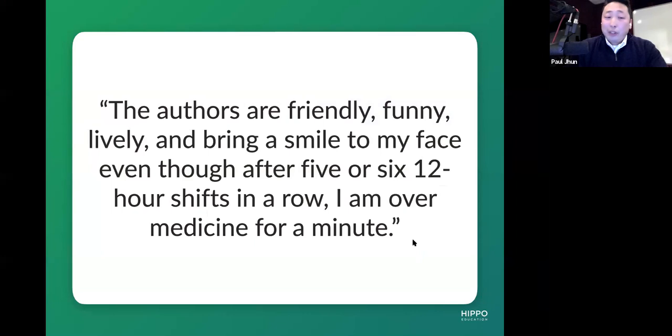Similar to what we did in the first half, instead of just talking through the product itself, I thought we should see it from the lens of actual users from our annual surveys. The actual feedback we get from listeners: 'The authors are friendly, funny, lively, and bring a smile to my face, even though after five or six, 12-hour shifts in a row, I'm over medicine for a minute.' That's the reality we have. That's why there's an intentional design to how we designed the podcast. To reveal a little bit under the hood, we actually have quite an extensive production team as well as a content team that work together — like a conducted orchestra.